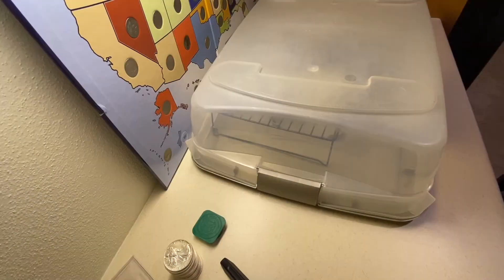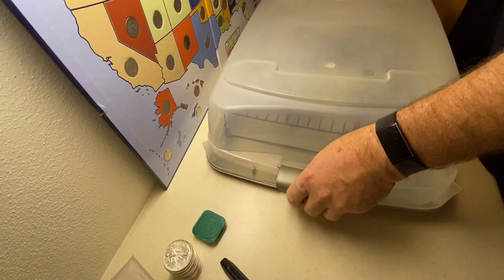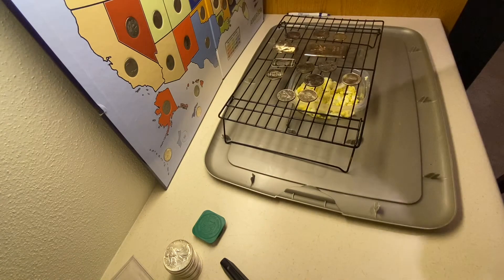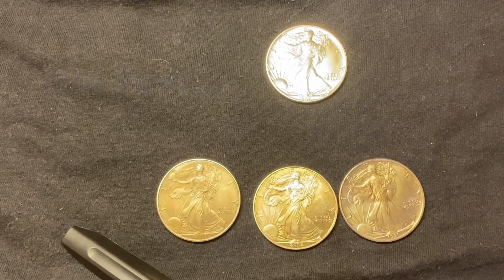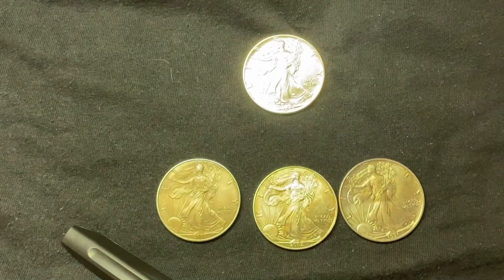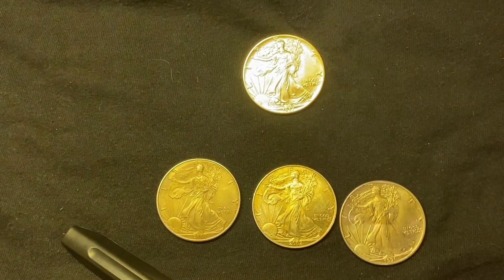The silver has been toning for about 10 hours — let's take a look and see how it turned out. Here I have a brilliant uncirculated American Silver Eagle, 1987, and I also have three toners, one of which you might call artificial.